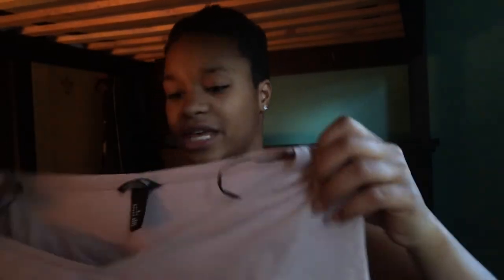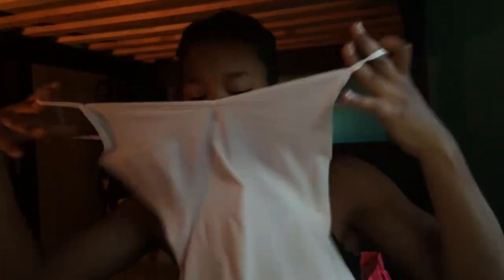From H&M I got more basics — basic-ing it up in here! I got this basic tee and I also got a cami in almost the same color, though it's a lighter cream. And they were on sale — I got a $50 gift card to H&M and they were on sale for like five bucks each, so I grabbed those.